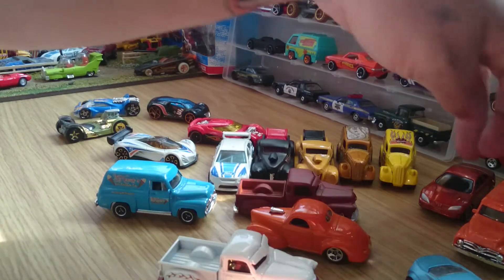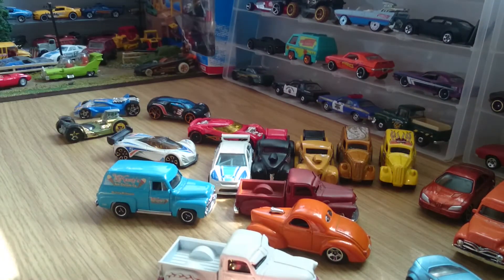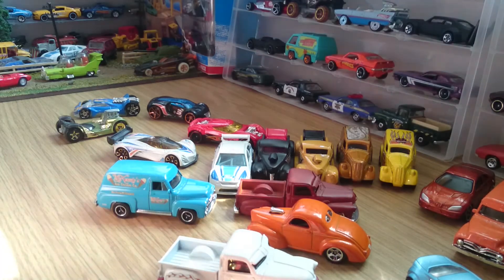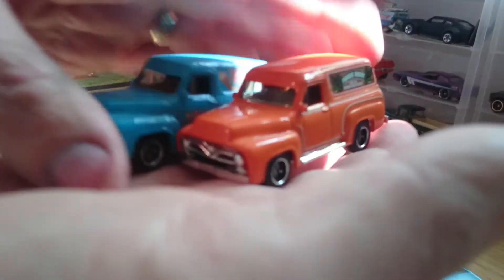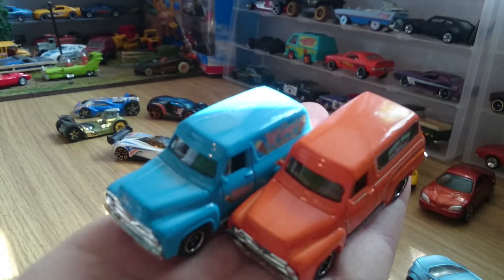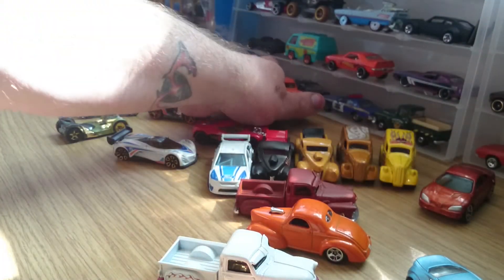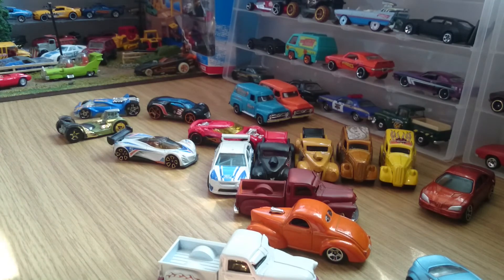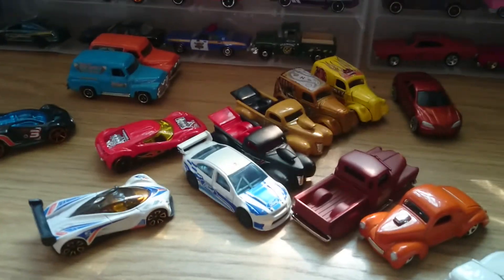So that's it. What did we get? Eighteen cars there. As you can see, possibly the favourite ones in there. Very nice, and all that for £3 plus £3 shipping — not a bad lot. Thanks for watching.